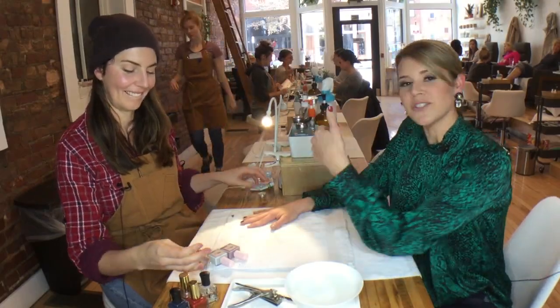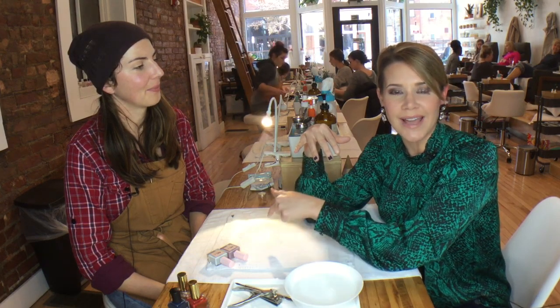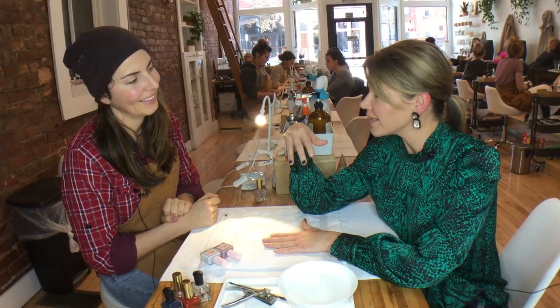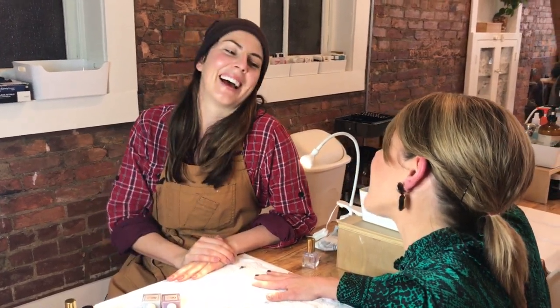So we have our three trends: the abstract nail art, the abstract art with the foiling, and the negative space. Three great trends for the season and into 2018. Thank you to Molly and Spruce for showing us the nail trends for the fall and into the new year — thank you for keeping me hip and up to date in the nail world. I struggle. Anytime, Kara.